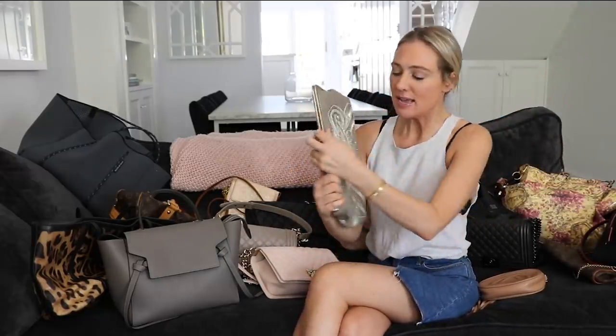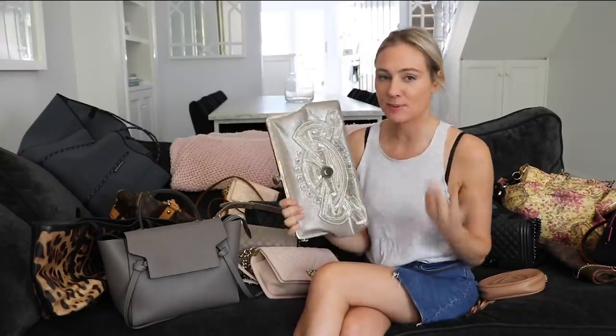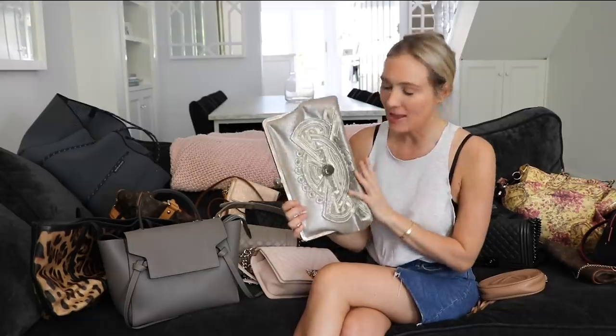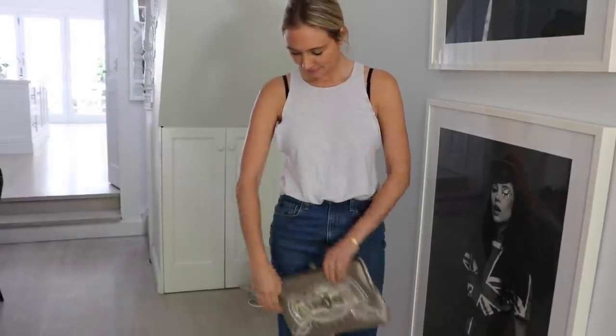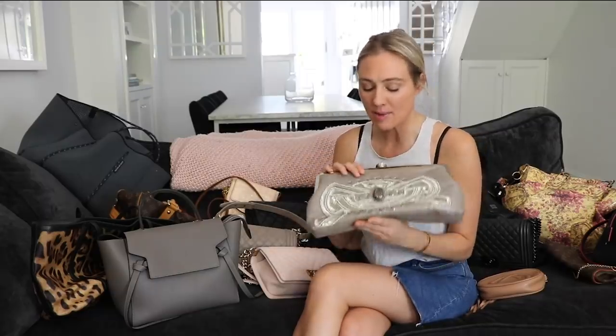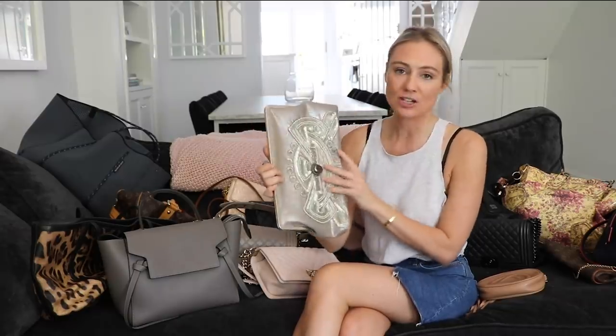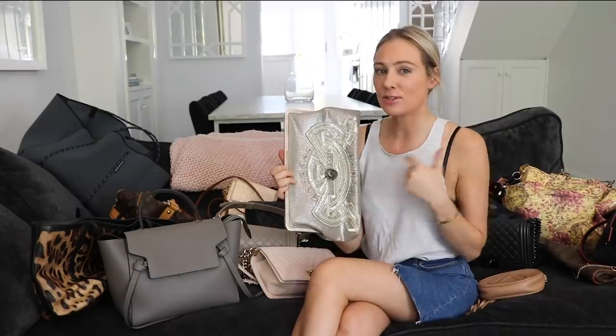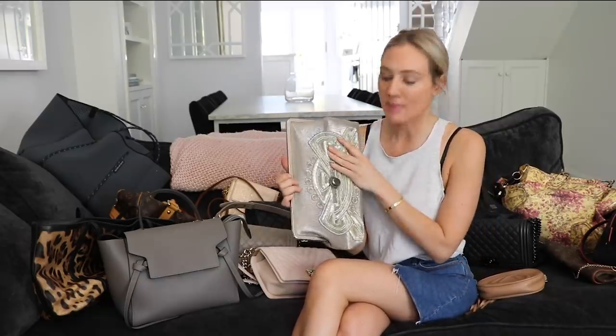The next bag is one I got in Lebanon, in Beirut. It's made by prisoners. They have a special program to help educate women and give them a greater opportunity for success once they get out of jail — they teach them how to make these bags using a particular type of crocheting and stitching across a whole range of styles. It's a fantastic program and initiative by the government and by Sarah's Bags, who makes the whole range. I'll link her website in the video description box so you can see all the bags made by these women.